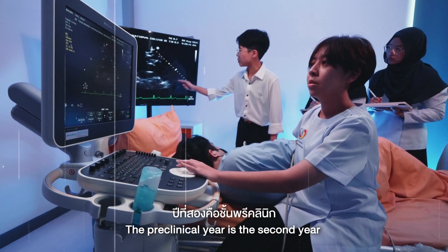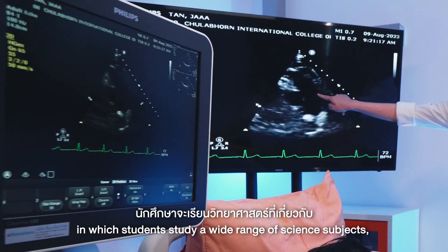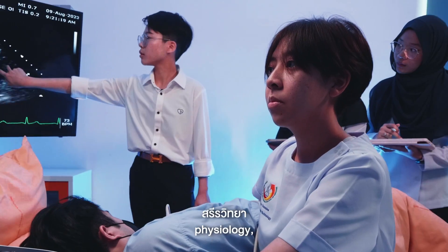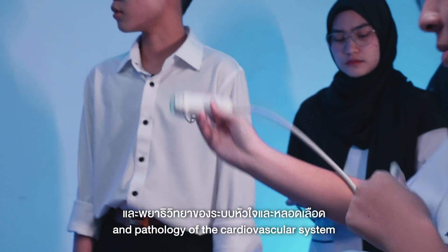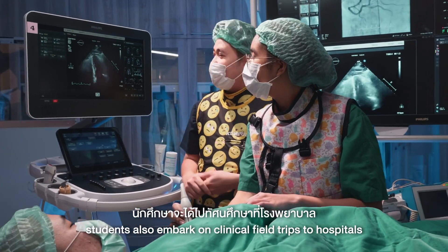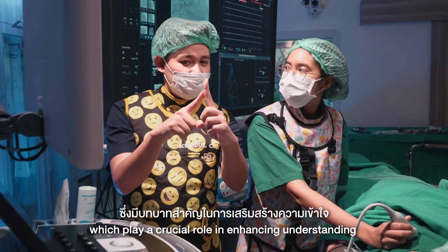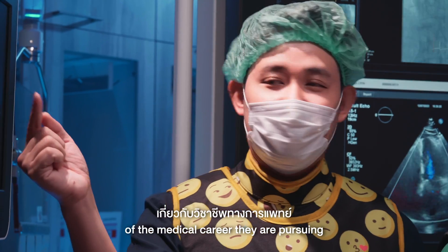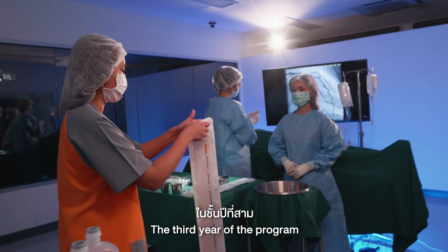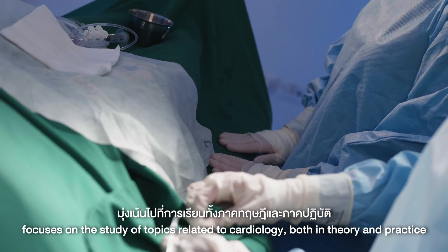The preclinical year begins in the second year, in which students study a wide range of science subjects including anatomy, physiology, and pathology of the cardiovascular system. As part of the learning journey, students also embark on clinical field trips to hospitals, which play a crucial role in enhancing understanding of the medical career they are pursuing. The third year of the program focuses on the study of topics related to cardiology, both in theory and practice.